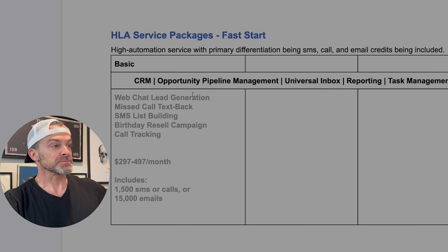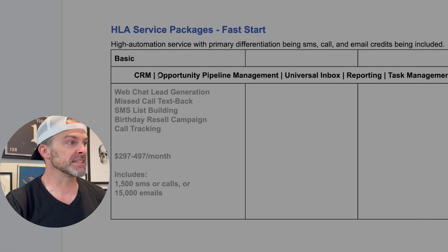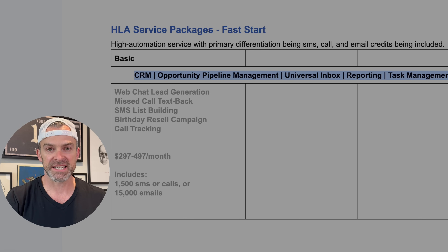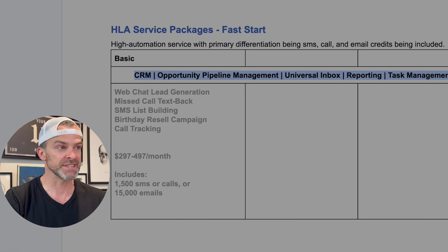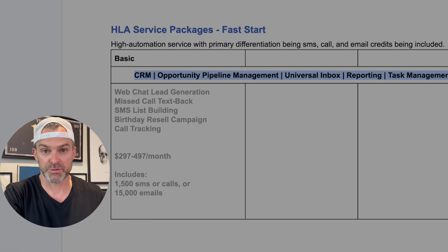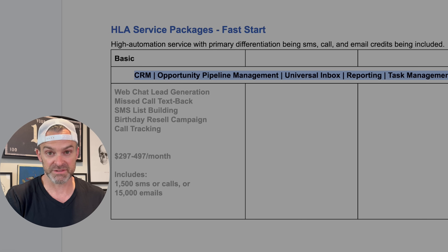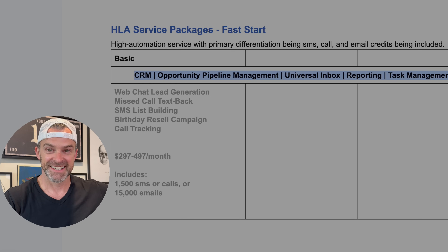If you sign up through GoHighLevel through me, you get a great bonus package including full access to my High Leverage Agency program. Now, compared to everything GoHighLevel can do, this is a nice simple list of services — but they are so high value for small businesses. The first row I'm highlighting here represents features and functionality you can offer to every single customer using GoHighLevel through you: fantastic tools every small business should be using.